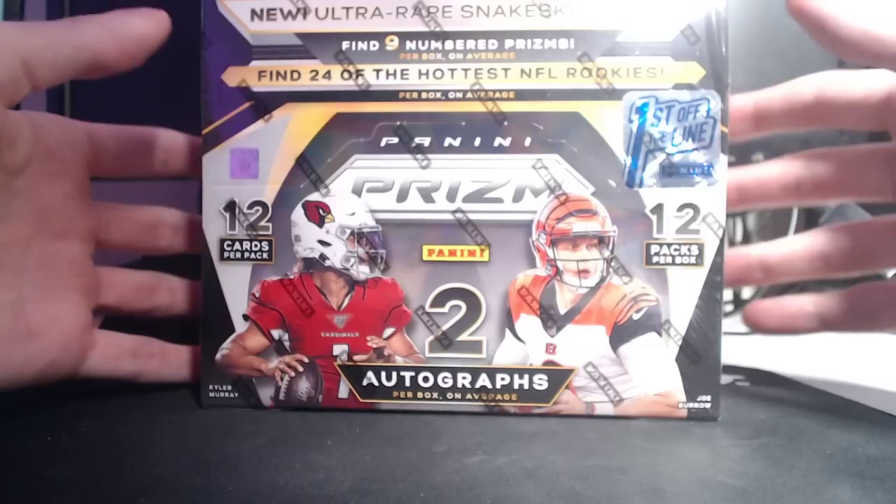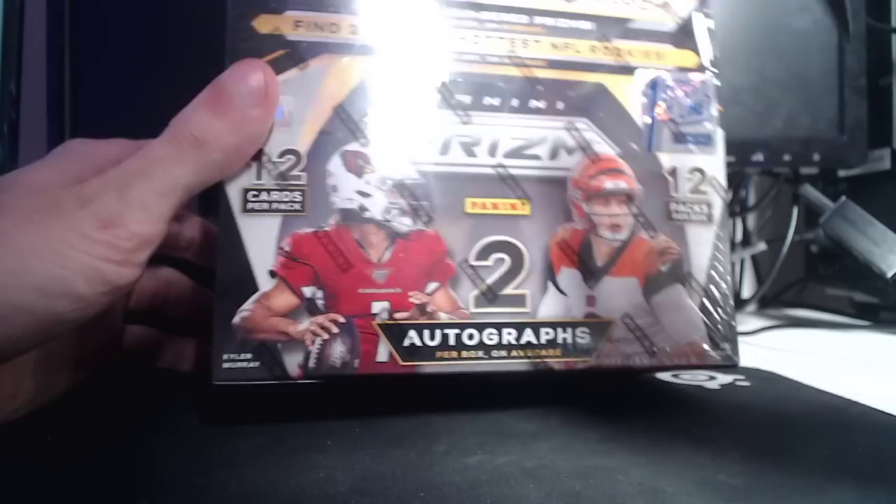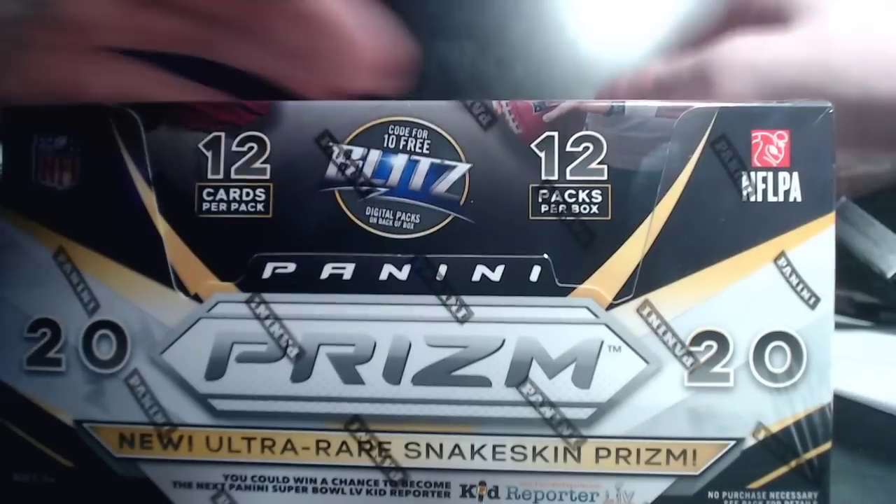What's going on guys, Bengal again here coming back at you with another video. We got a second box of Prism. If you guys are new here, hopefully this one goes better than the last one did. These cards shine a ton and it's tough to get the light so that things aren't ultra-reflective. You know the deal — looking for the biggest rookies. We'll be sleeving mostly after the video, but if we get something crazy, I will sleeve it right then and there.